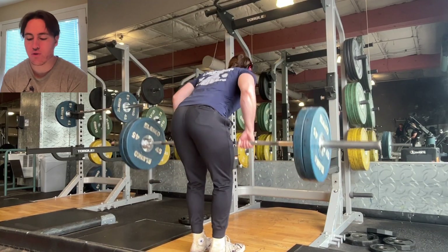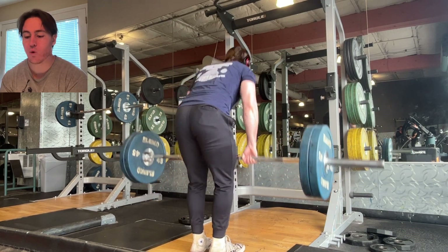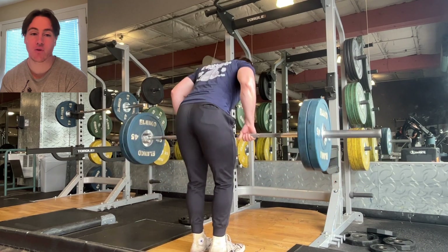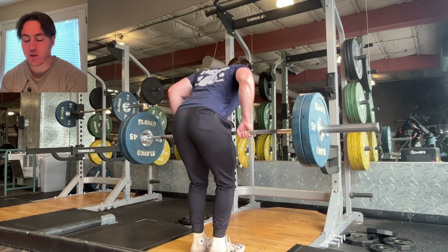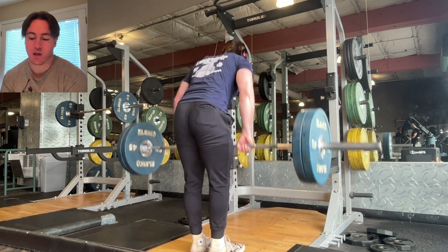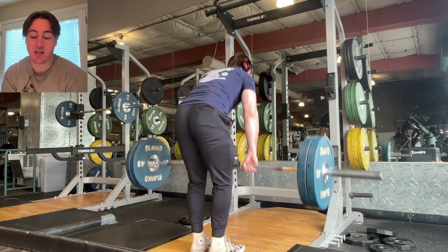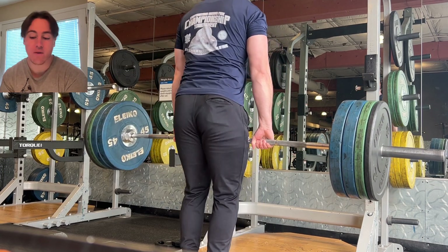Starting off with the bent rows at 225. I thought this set was pretty good — I would have liked my form to be a little better. It felt better as I was doing it and it looks like throughout this I kind of corrected a little bit, which makes me happy. I'm close to getting this for a set of 20, which feels really good. I remember at one point in my lifting career this was my deadlift weight — a deadlift I was proud of.